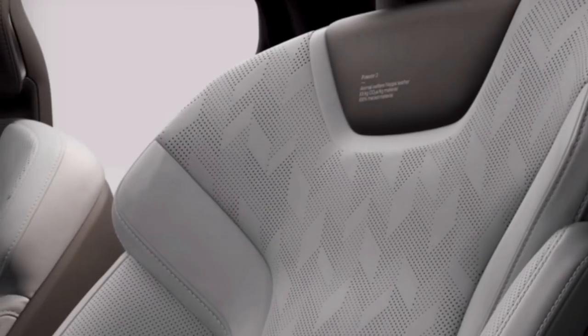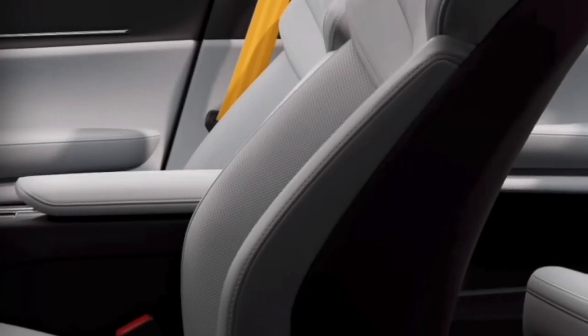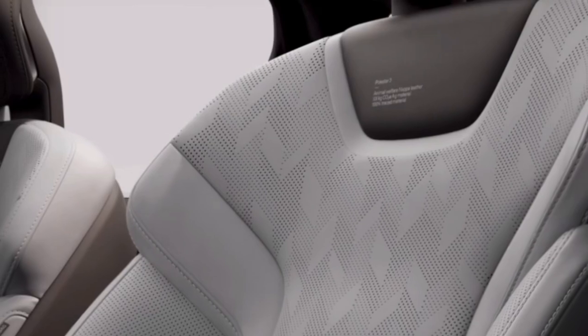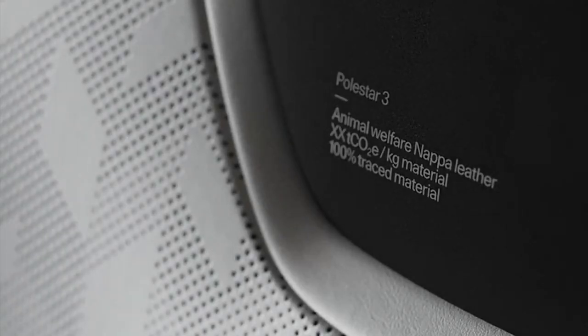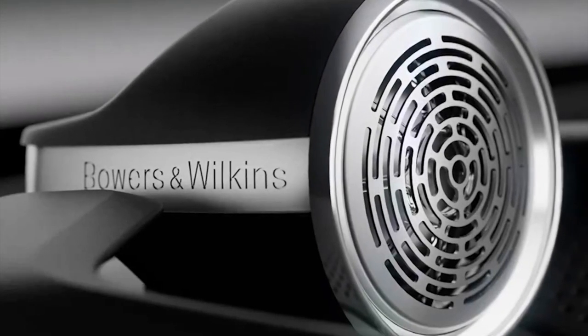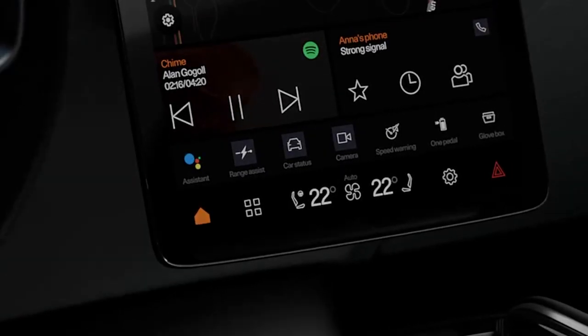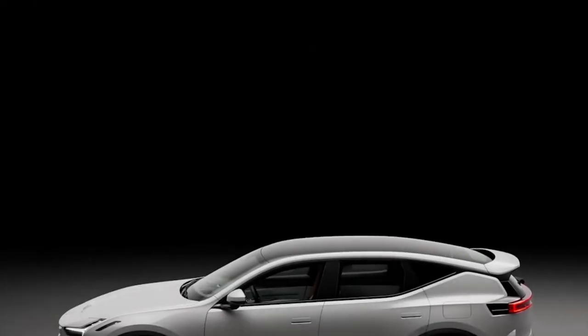Starting with the 2024 Polestar 3 SUV, the company will introduce seat labels promoting its sustainable goals. The Polestar 3 will offer three seat materials, each with label details covering their carbon footprint, percentage of recycled and renewable content, and sources.